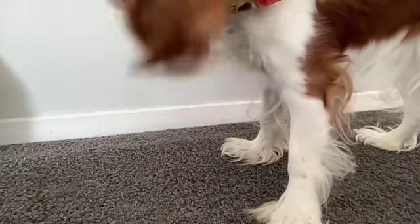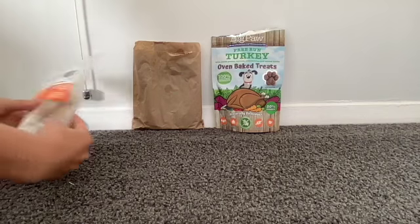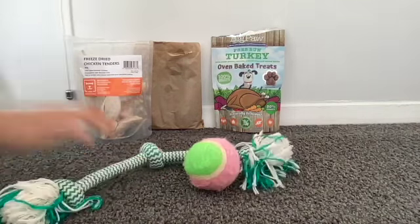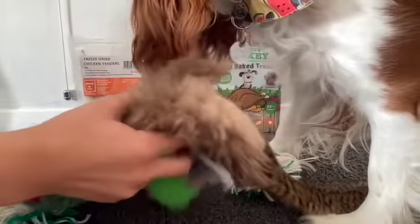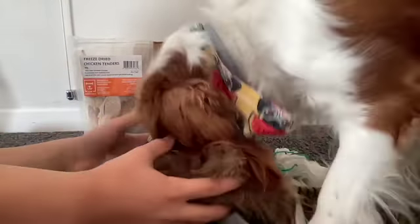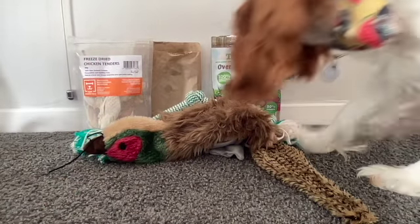Next thing you should definitely bring is toys. You're going to want to bring a few toys, especially like a ball, a tug toy, and a few others, because you need to exercise your dog. If there's a great big backyard or somewhere you could throw a ball around, those toys are always great things to have.